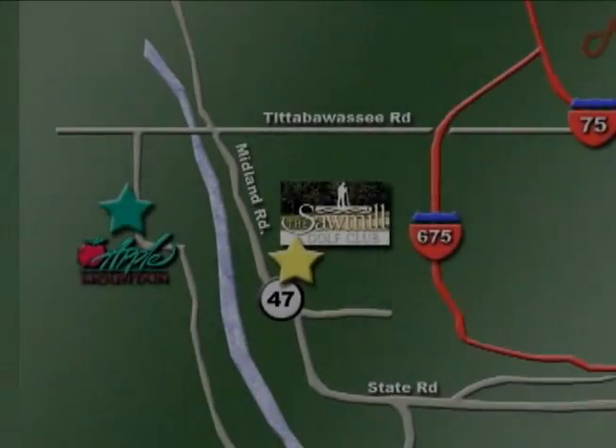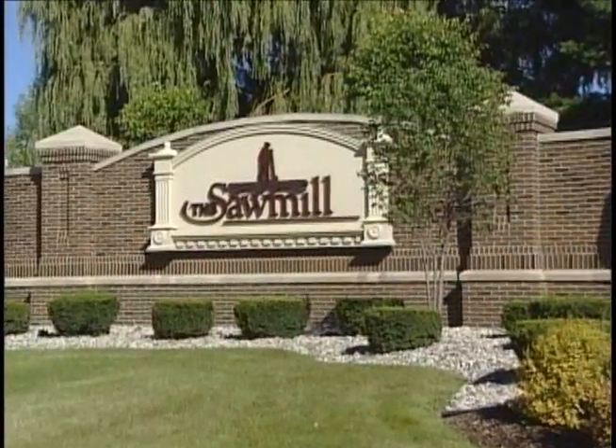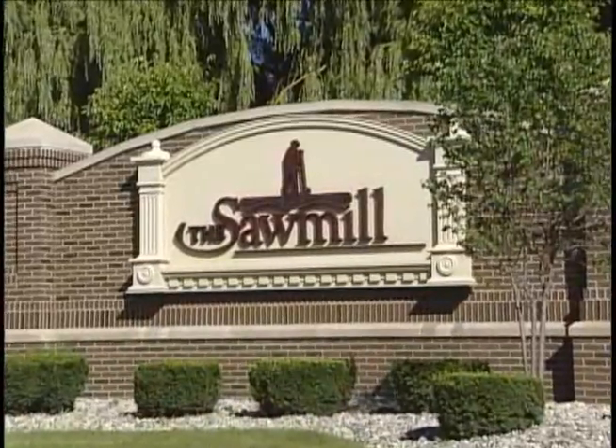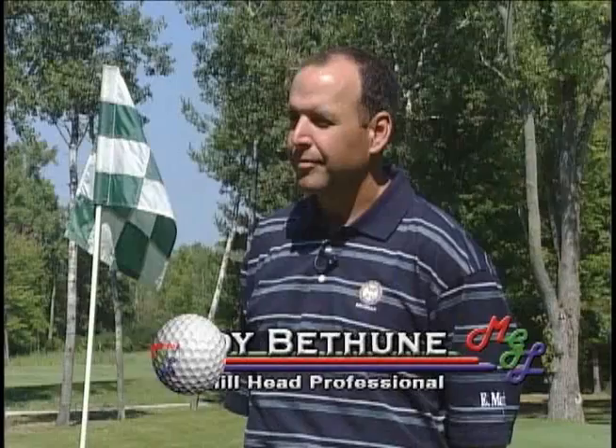One of the allures of the fairways of the valley courses is their proximity to one another. After finishing 18 championship holes at Apple Mountain, our caravan had to travel less than 10 minutes to our next destination — beautiful Sawmill Golf Club.